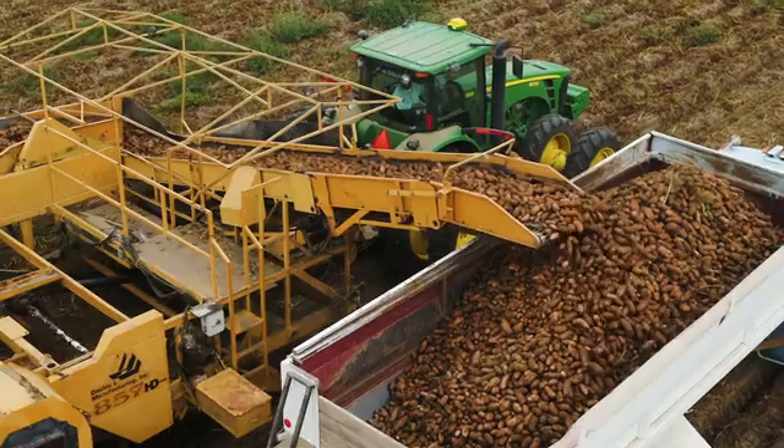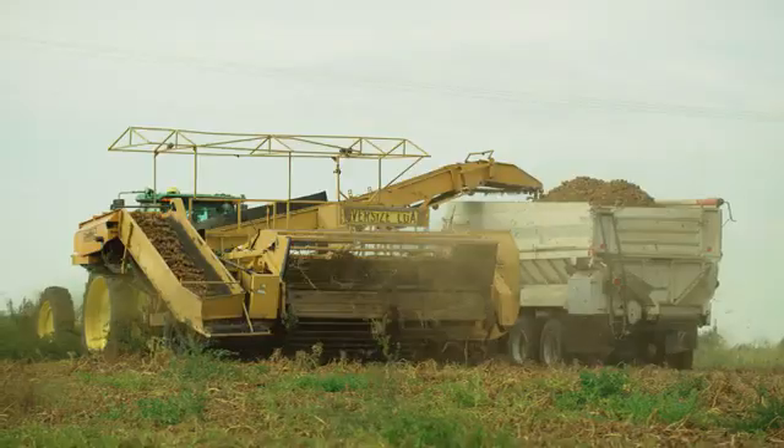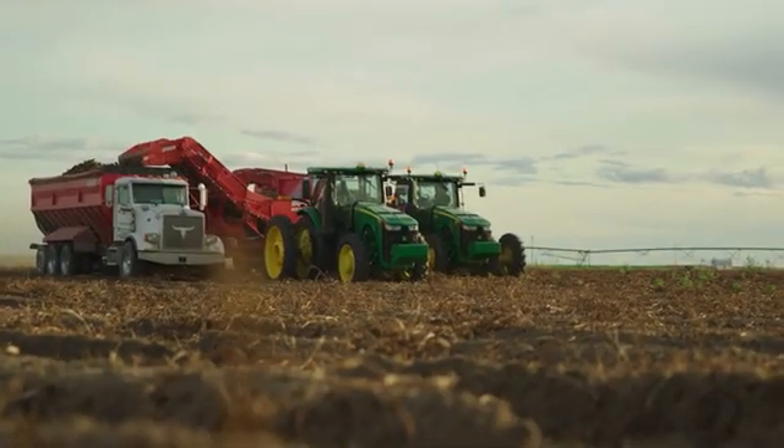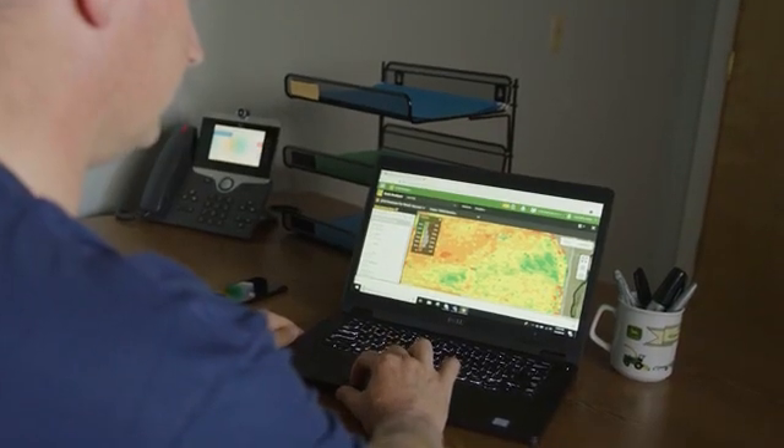Looking at that now, I'm like, okay, next time I come back to this field I'm not gonna put this variety, because I know it's got to make it through the whole summer and not be dug till October. I'm not gonna just dry spread it in the spring like I would do — maybe I'm gonna do variable rate now that I know how weak some spots are, which I didn't know before I had the yield dock.